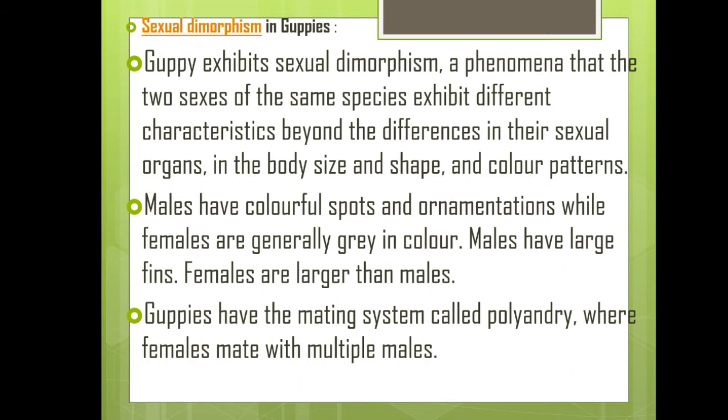Guppies exhibit sexual dimorphism — a phenomenon where the two sexes of the same species exhibit different characteristics beyond differences in their sexual organs, including body size, shape, and color patterns. Males have colorful spots and ornamentations while females are generally gray in color. Males have large fins, while females are larger than males. Guppies have a mating system called polyandry, where females mate with multiple males.